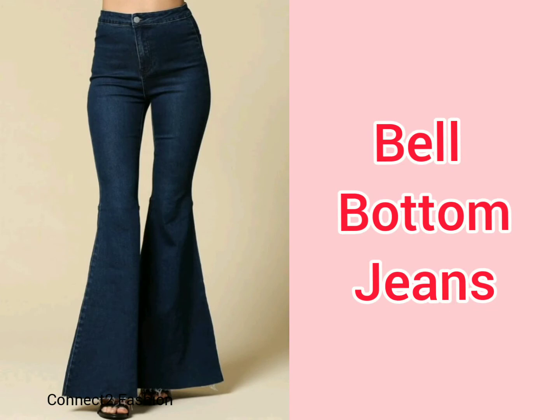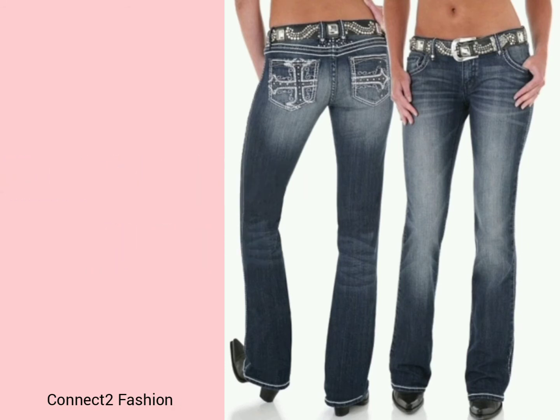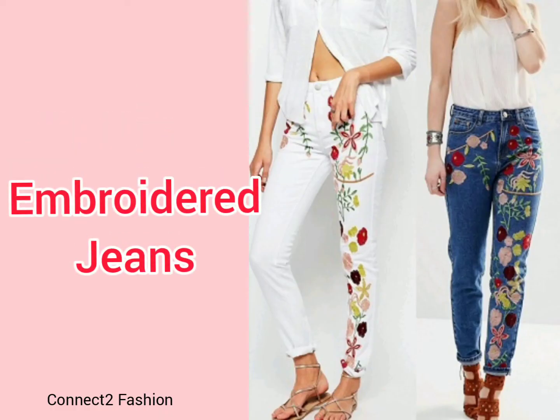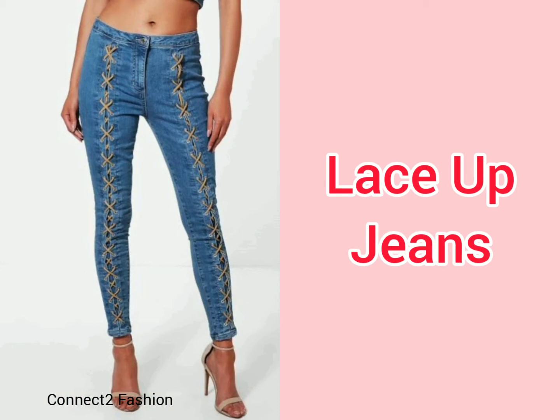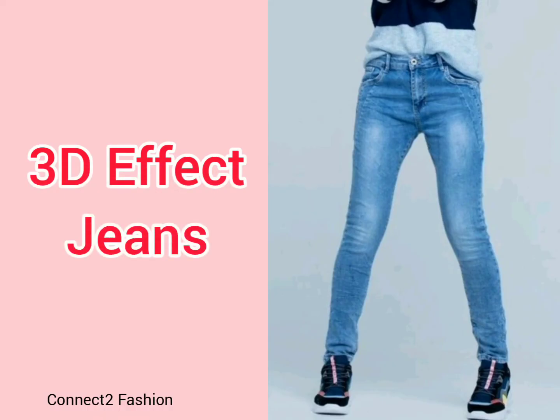Low waist jeans, patched jeans, capri jeans, print jeans, lilac skinny jeans, crochet jeans, bell bottom jeans — it is narrow till the knees and flares up like a bell at the bottom. Low rise jeans are also known as low waist jeans; they start just a few inches below your belly button and look great especially on those with a well-defined waist.